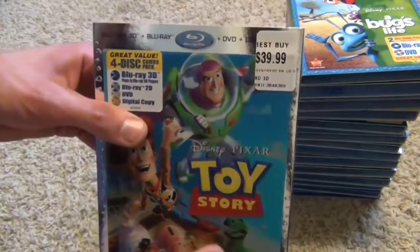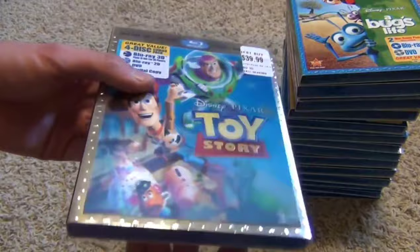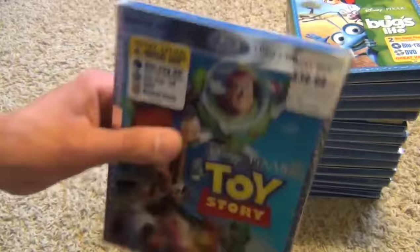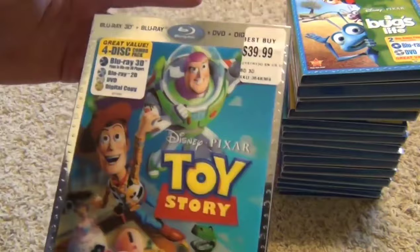The ones I'm going to show you are the most robust packages you can get in single releases, meaning they're all the 3D mega combo packs. For Toy Story and some of the others, you can get just a regular Blu-ray or just DVD, but these are the big combo packs. If I don't show you a 3D release, that's because it hasn't been released in 3D yet. The Toy Story trilogy has also been released as a triple-pack box set, but these are the single releases.